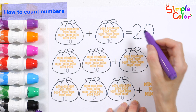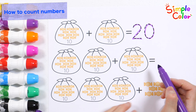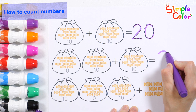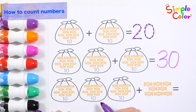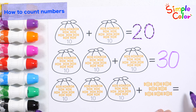How many are there in total? That's right! Twenty. Ten, ten, ten candies! How many in total? That's right! Thirty candies! Ten, ten, ten, ten, ten. One, two, three, four, five, six, seven, eight — eight candies! How many in total? That's right! Thirty-eight candies!